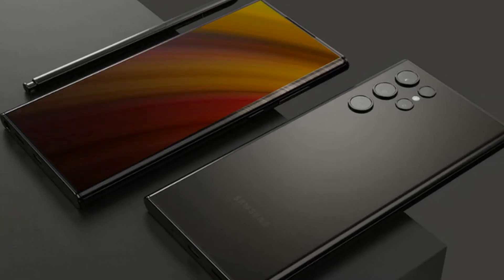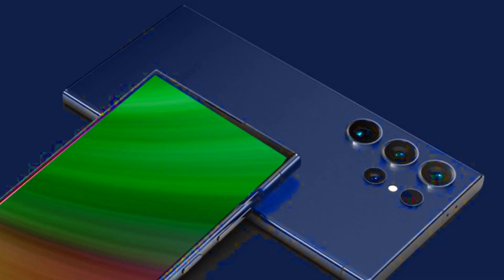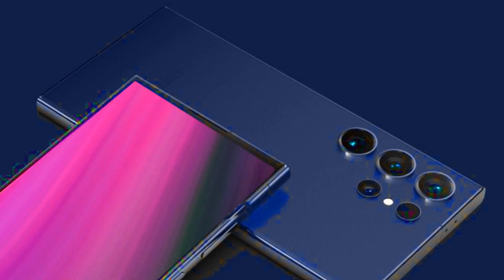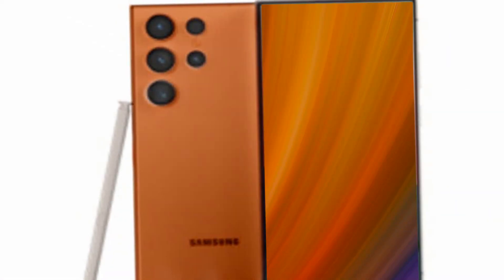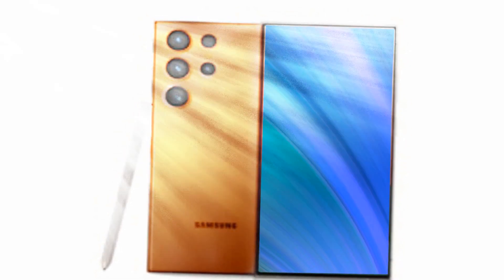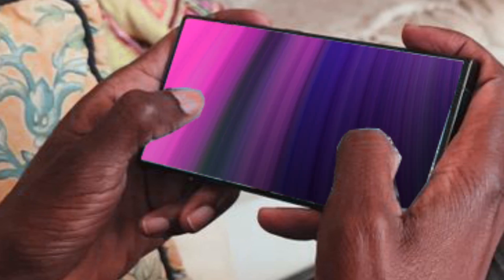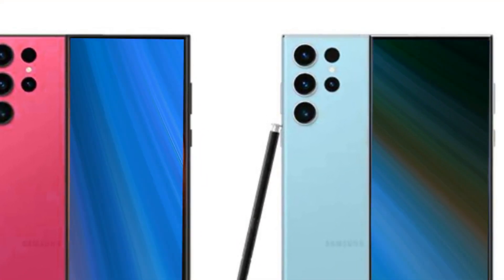The Galaxy S24 Ultra, while sharing a resemblance with its predecessor the Galaxy S23 Ultra, is rumored to boast a titanium frame, lending it a sleek and durable edge. The titanium frame features a brushed metal finish, adding to its premium aesthetics. The device flaunts a flat screen with subtle curves where the glass meets the metal frame, ensuring an ergonomic grip. A notable change is in the loudspeaker design — gone is the traditional grille-like structure, replaced by a unique coin-slot-like opening that adds a touch of sophistication.